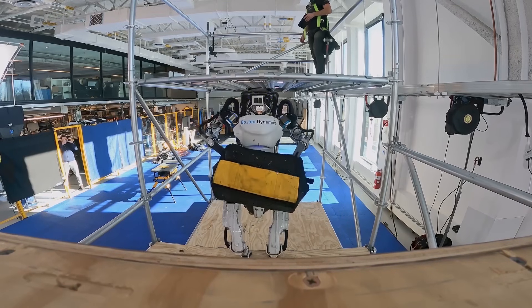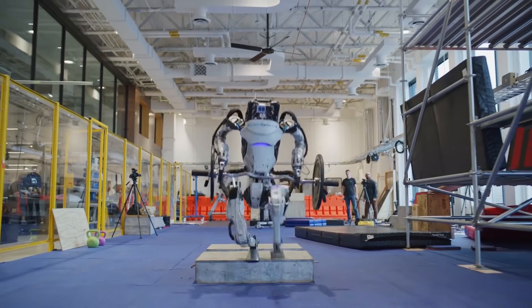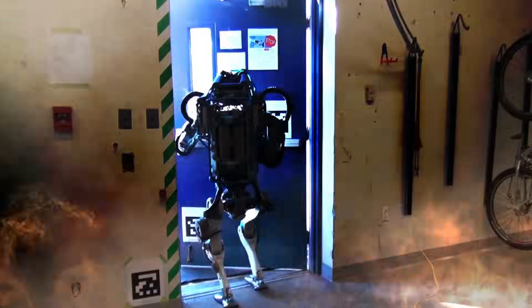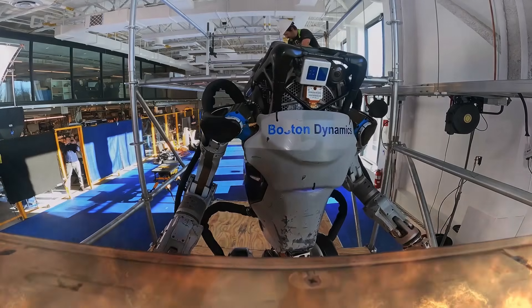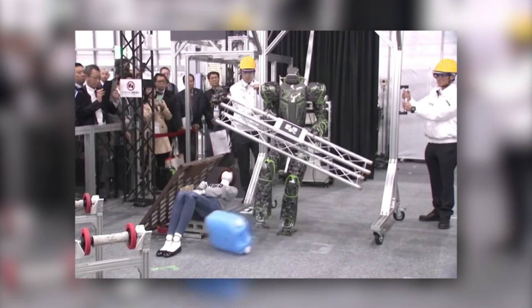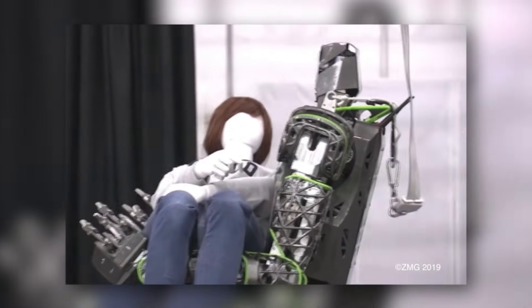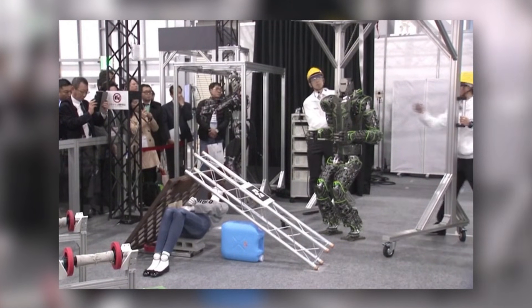It's more likely that Boston Dynamics will employ this AI robot in disaster response rather than on the battlefield. For example, Atlas could be a literal lifesaver in a building collapse or fire, where it may need to climb stairs and lift rubble to reach humans. In such a scenario, this AI robot would have to make a lot of split-second decisions, like deciding the safest exit after detecting structural instability, or even shielding a person from falling debris.